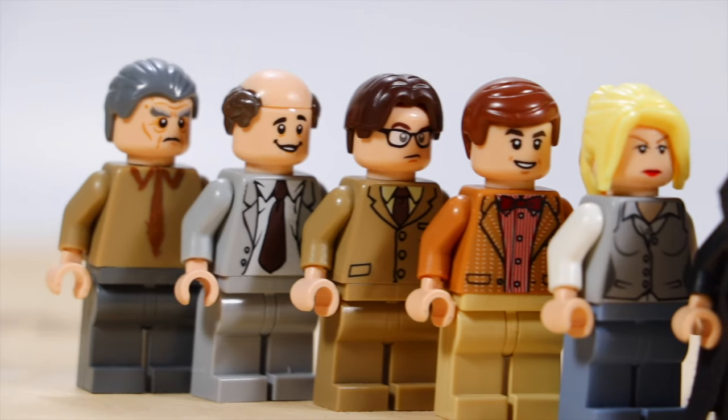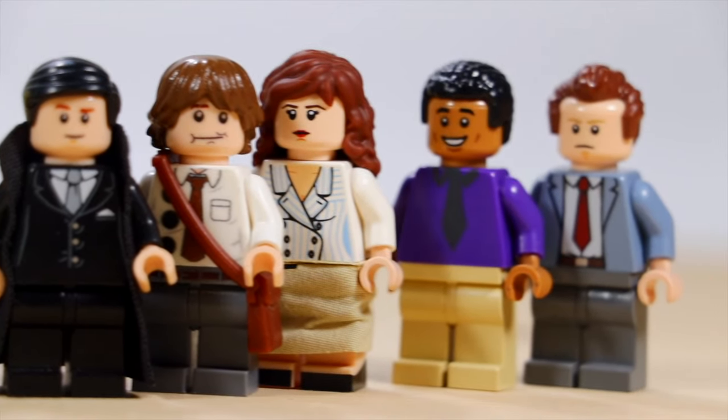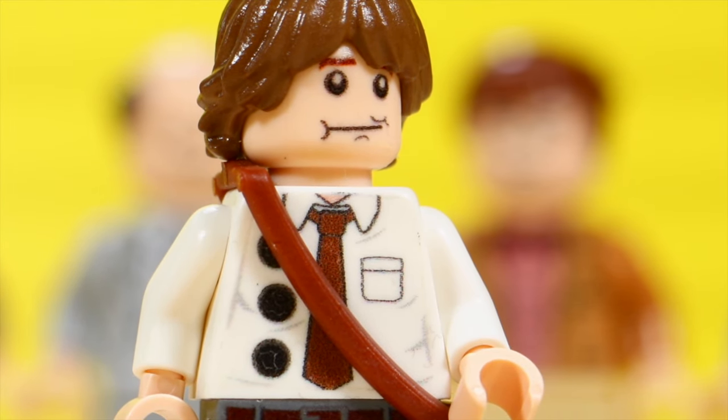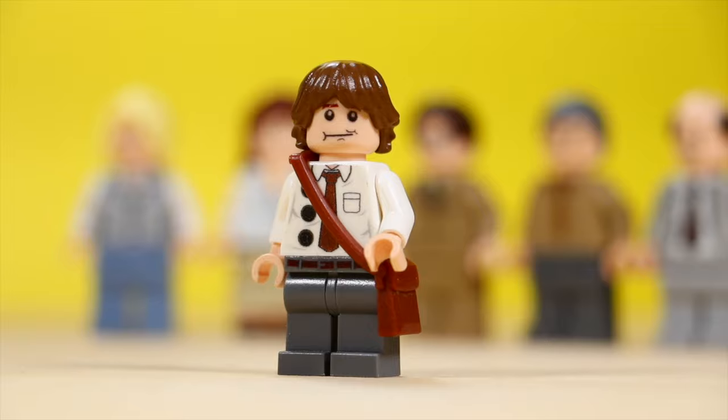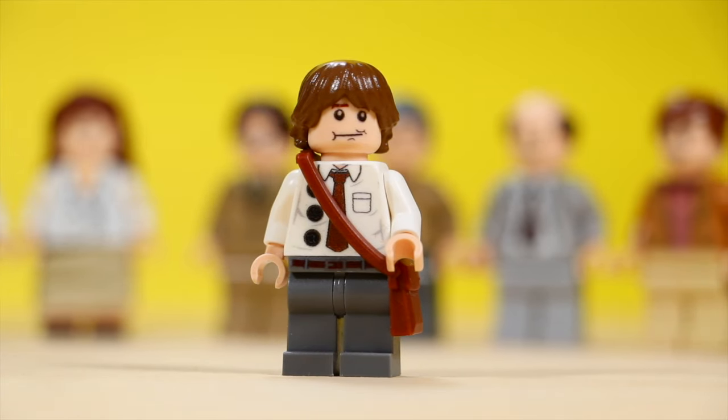My favorite part of this build are the custom minifigures. I made quite a few of these and I actually have a separate video on them. Most importantly, I want to highlight this custom three-hole-punch Jim minifigure, which was provided by my buddy Cole Clausen.